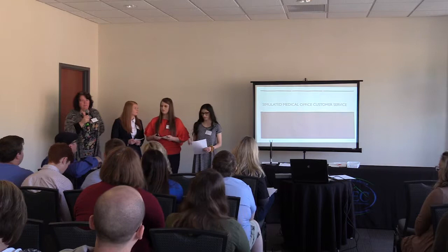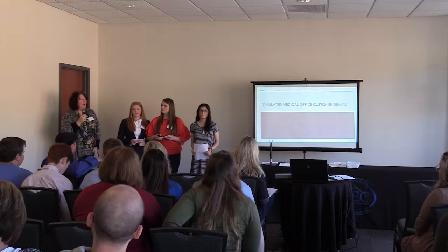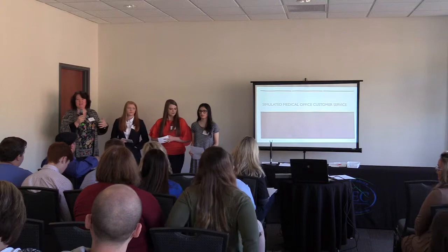I'm Frances Davis from Lee County Area Technology Center, and I teach health science there. About five years ago, we added on medical administrative assisting to our building, and we went into a room that was an accounting class. So we don't actually have a lab.